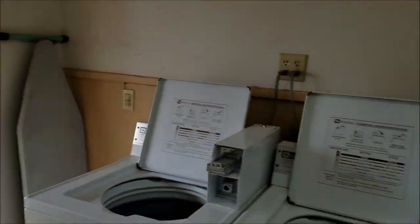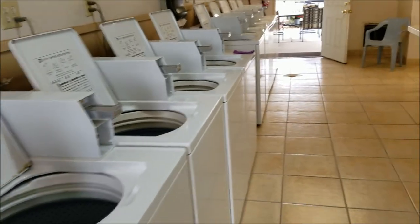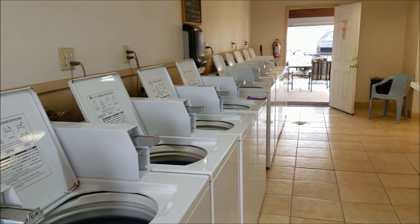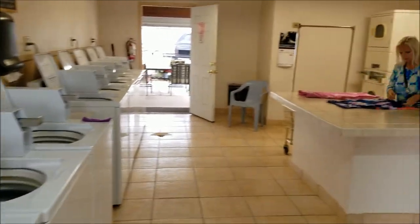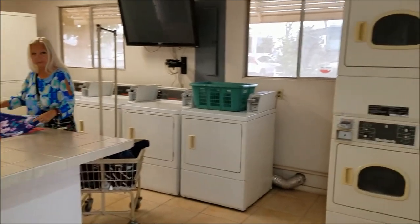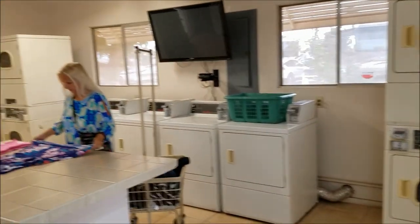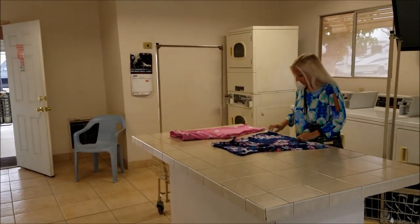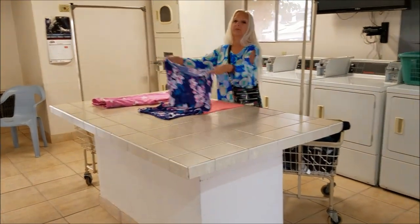Here's the laundry room at Casa Grande, Leisure Valley Resort. They've got ten washers that work really well and eight dryers that really dry the clothes. Washers are a dollar and drying is 75 cents. There's a little bench here to fold your clothes.